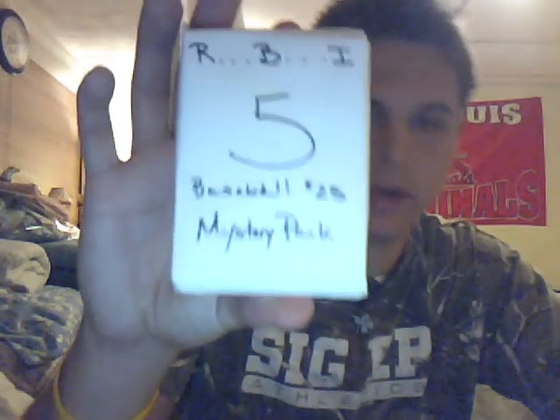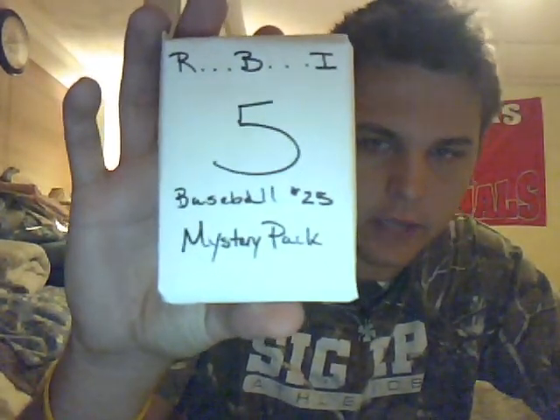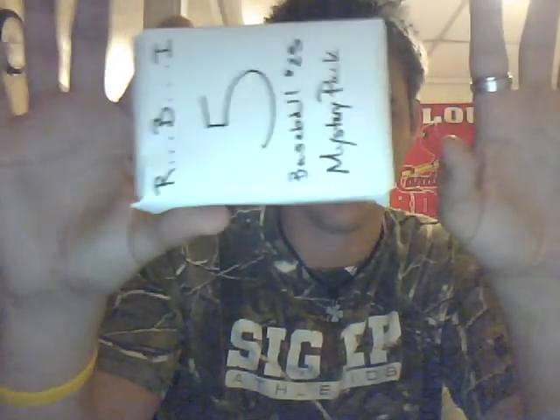What is up YouTube? Alright guys, I have another mystery pack here. This is for Pine Saloon — that's Pine, S-A-L-O-O-N. He won a number 5 mystery pack, a $25 baseball mystery pack. These are RBIs mystery packs, it's limited. I don't have many of these, I made up what I had. So good luck to Pine Saloon, give him a sub, his link's up there.